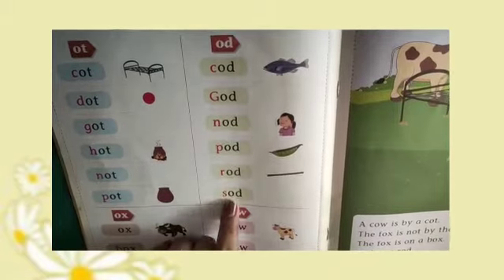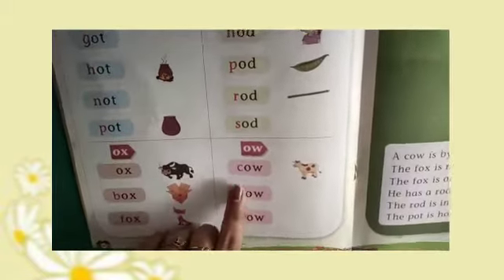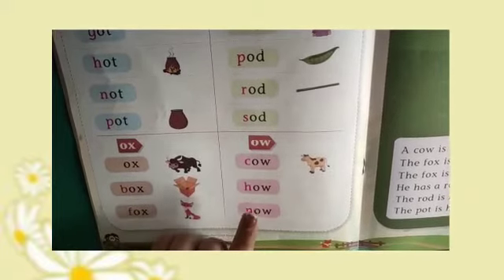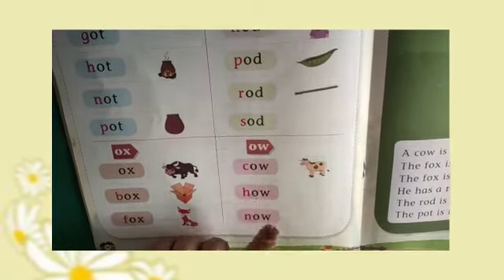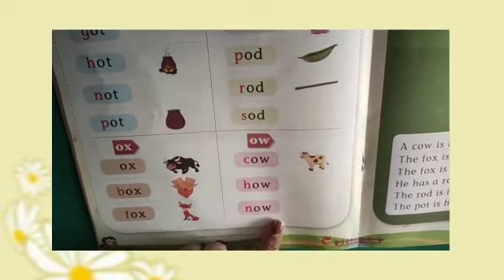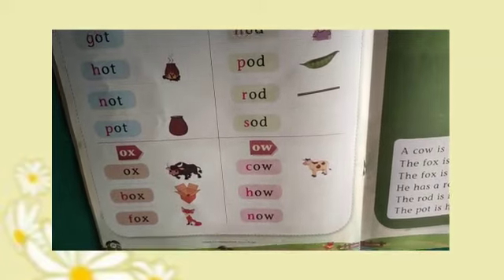S-O-D, Sod. C-O-W, Cow. H-O-W, How. N-O-W, Now. Thank you.